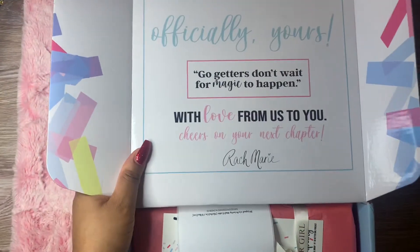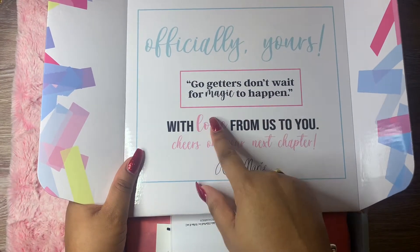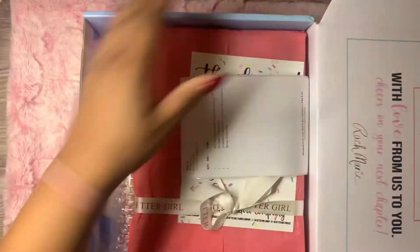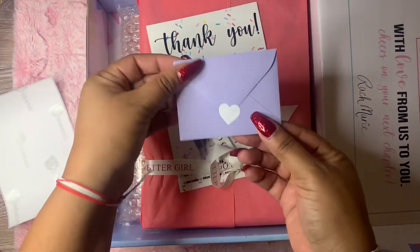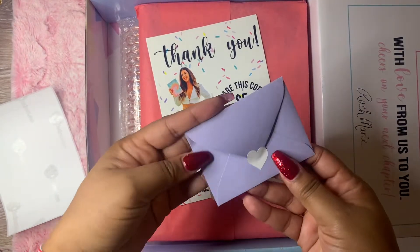Okay so when you open it you do see this, which I thought was really cute. It says 'Go-Getters don't wait for magic to happen' and look how she did the wrapping of this — isn't this so cute? So that's her and it comes with this first. I'll go ahead and open this first and let's look inside.